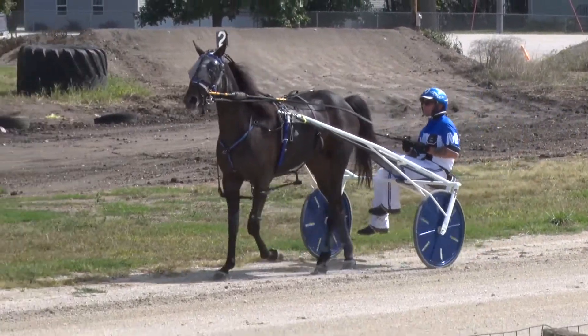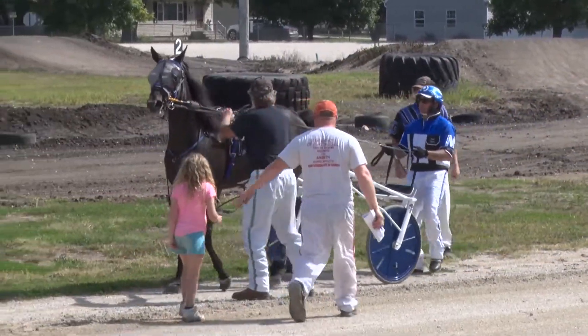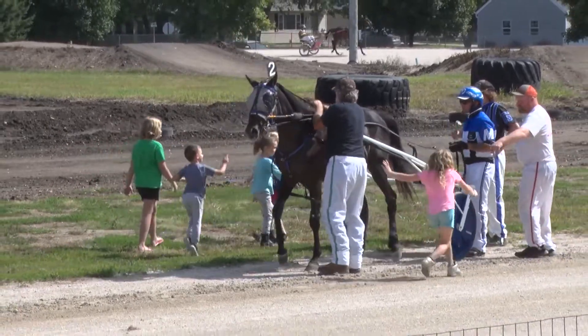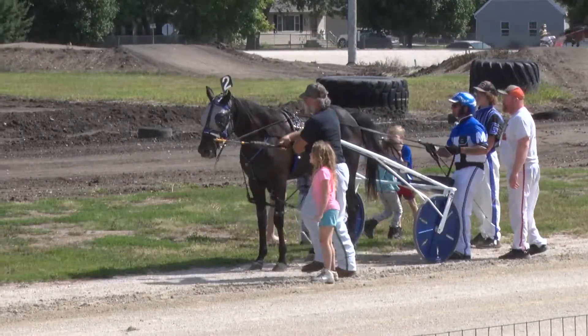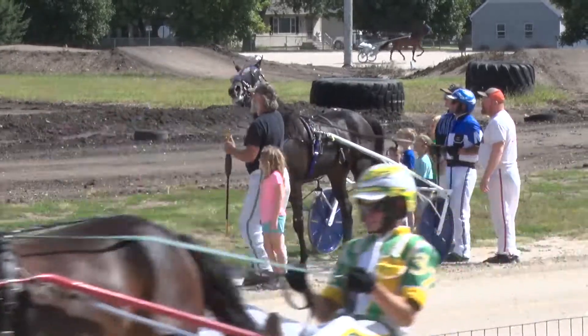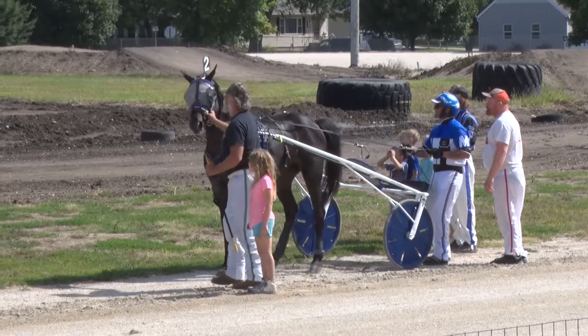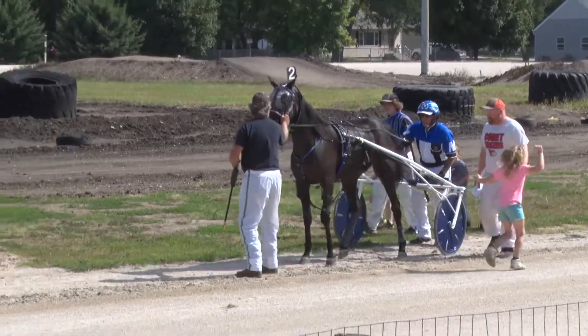Nutter Butter going to make their way to the winner's circle, owned by Jason A. Till of Selma, Iowa. Training and driven by Mark Mitten. That'll make ten starts, three wins, three seconds and two thirds. Nutter Butter, sired by Neely Dunn, out of Adonis Elmer. Breeder: Rufus Troyer, Indiana.